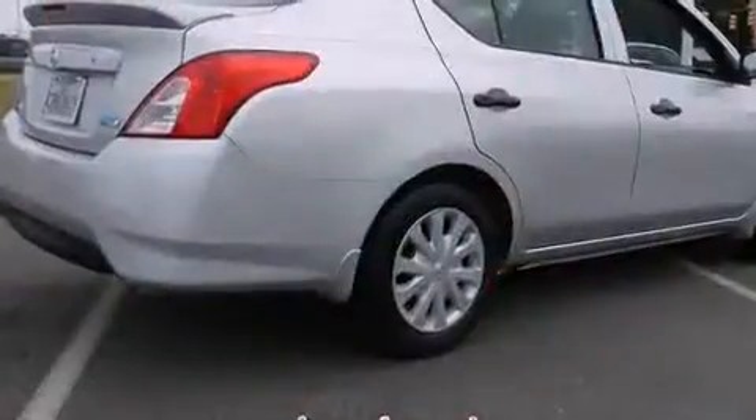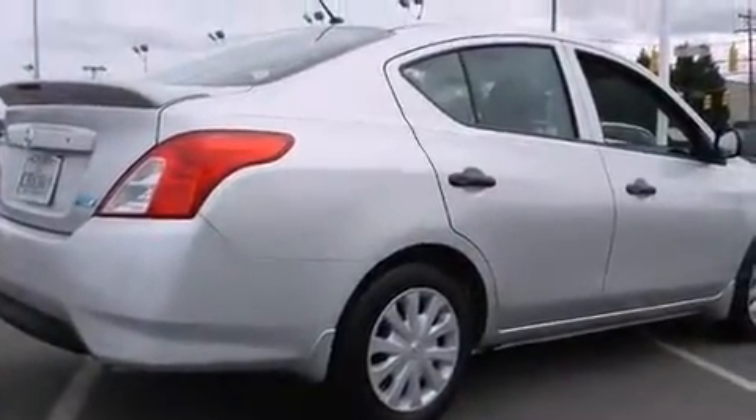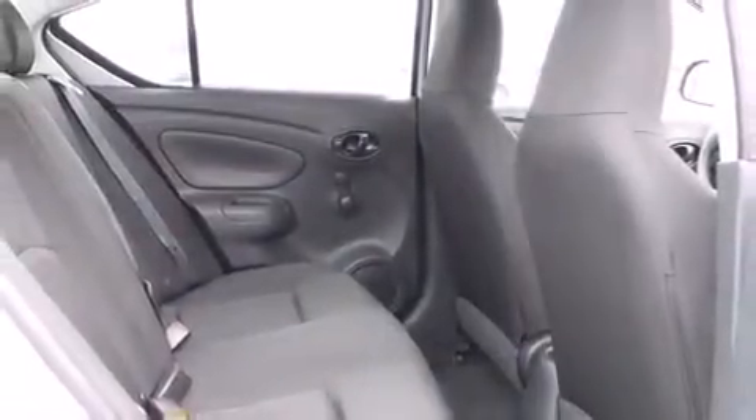You and your passengers will enjoy the stereo system, which includes a CD player with MP3 capability and two speakers, providing excellent sound throughout the cabin.